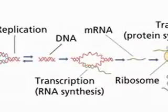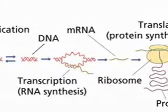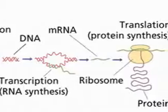The central dogma concerns the flow of genetic information in living systems, and states essentially that genetic information, for the most part, flows in one direction: from DNA to RNA to protein.